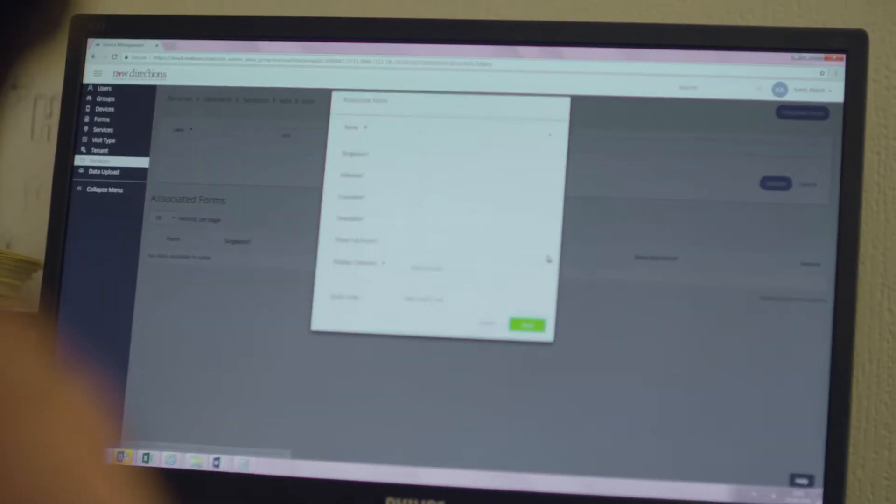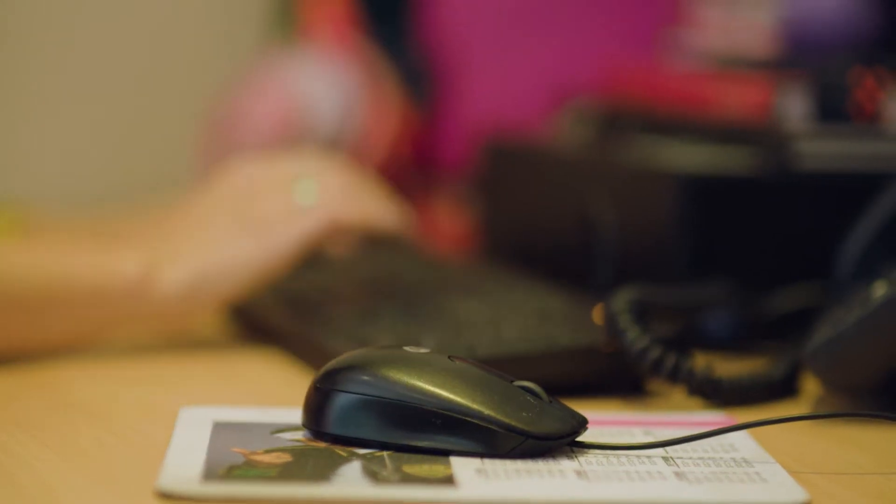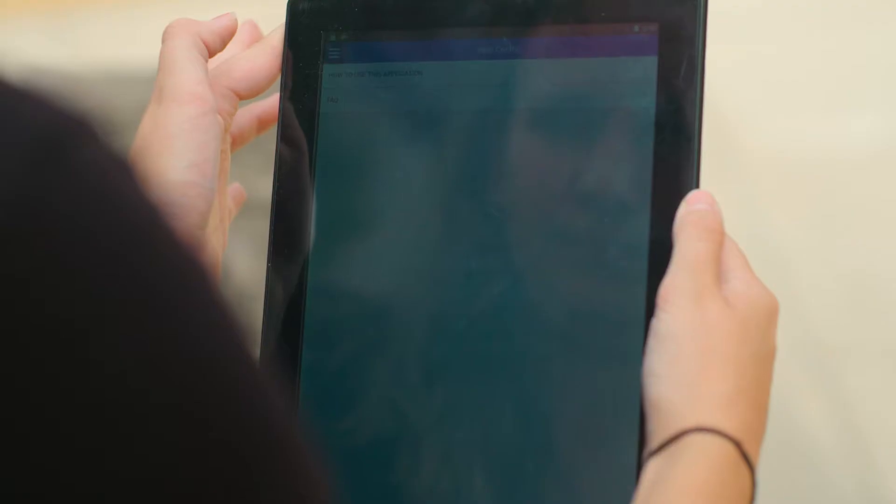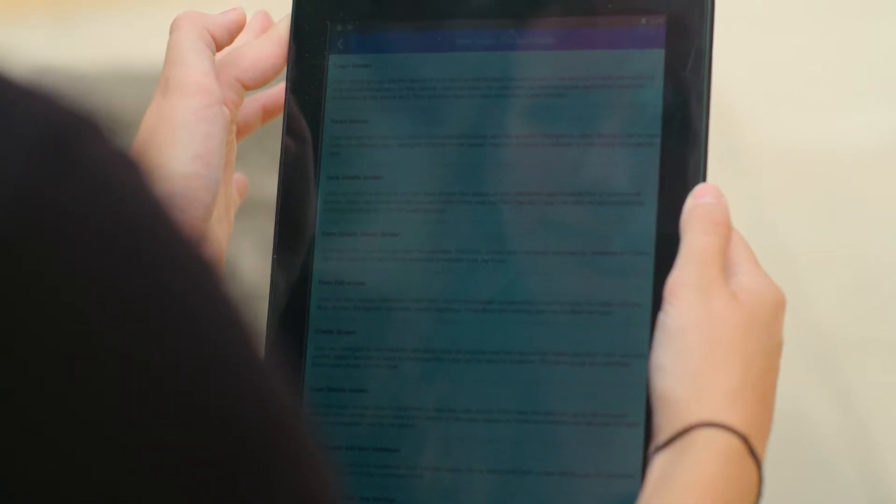Being able now to just have everything online and accessible to everyone is so much easier. We use it for pretty much everything — we also use it for our staff files. With Access you can adapt all the documentation to best suit yourself. The report function for me is probably the most useful thing — it saves time when I'm doing audits. Almost from week one you could see the difference in terms of how much time people were spending on the actual important stuff, the face-to-face support.